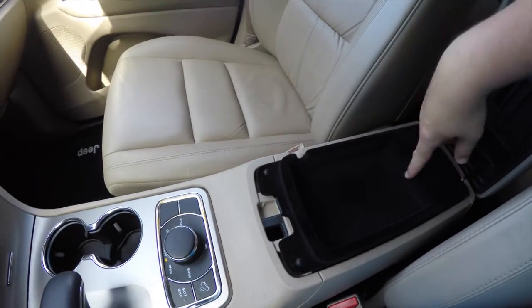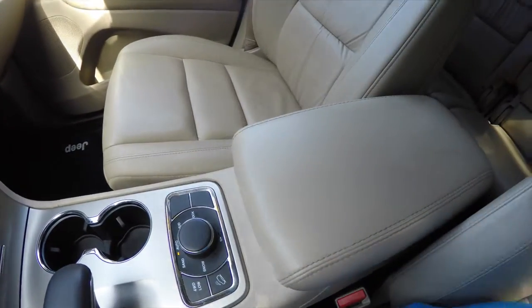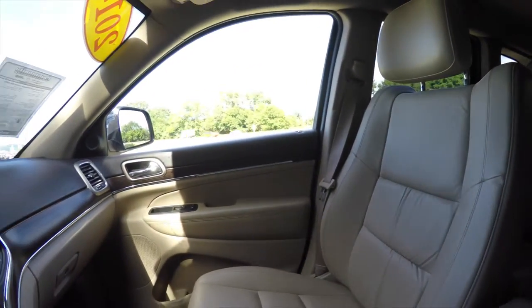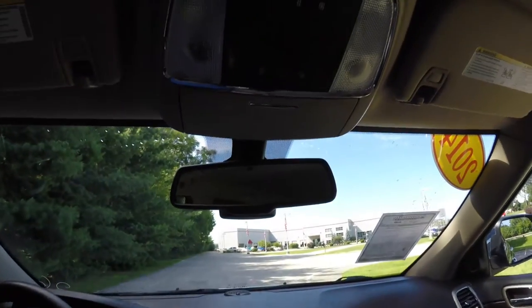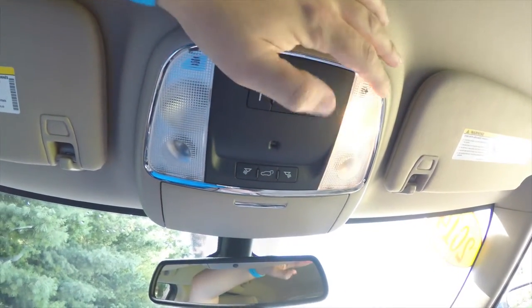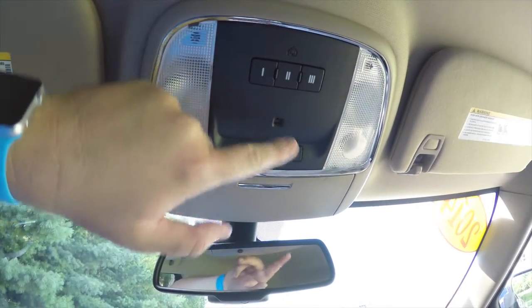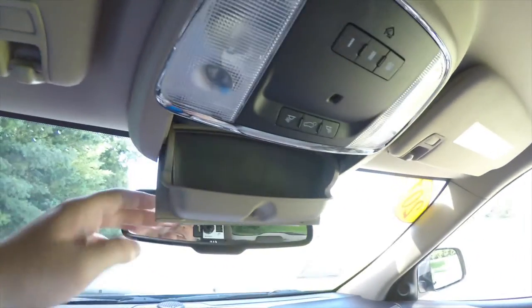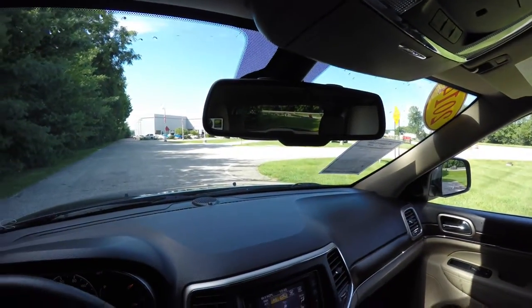In your center armrest you have dual level storage. Looking overhead, you have overhead LED map lights and LED reading lights, plus a hatch release, ambient lighting, HomeLink universal garage door opener, sunglasses storage, and an automatic dimming rearview mirror with integrated microphones for the UConnect system.